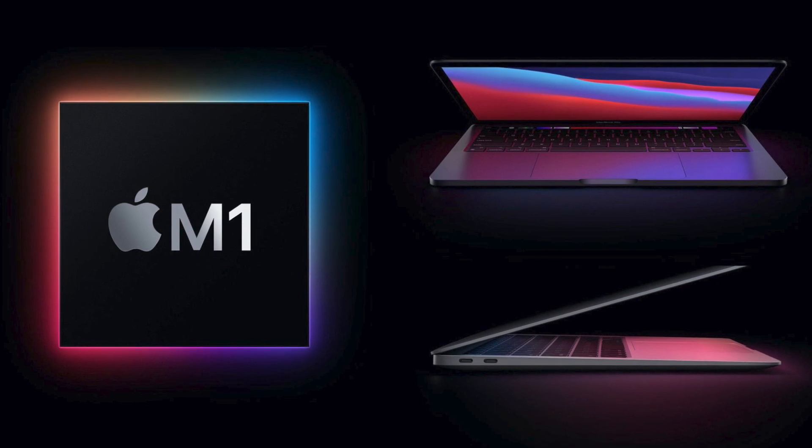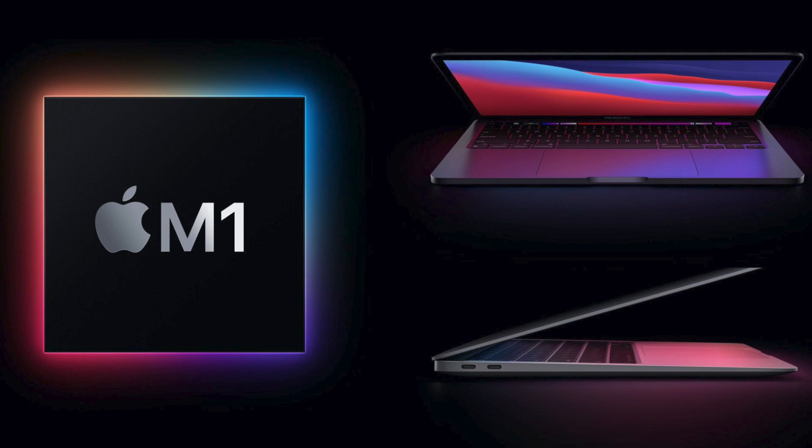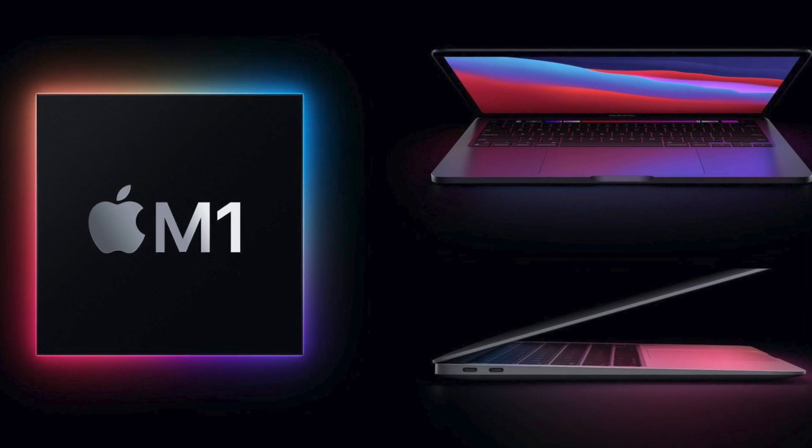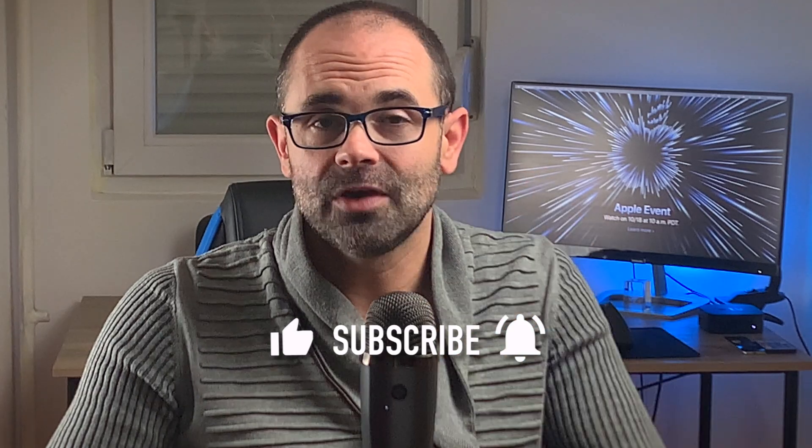I would personally like to see an updated design on the entry level MacBook Pro, even if it retains last year's M1 processor. I would hate to see it postponed for next year. Anyway, that would be all. Don't forget to subscribe, hit the thumbs up, and turn on notifications. Thank you so much for watching Digital Markings channel. My name is Marko. Talk to you soon. Have an excellent day. Bye.